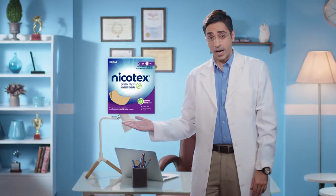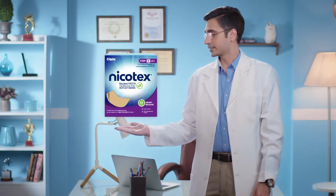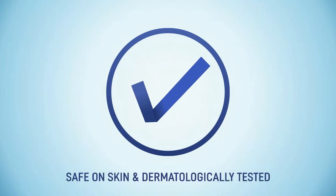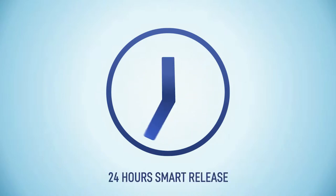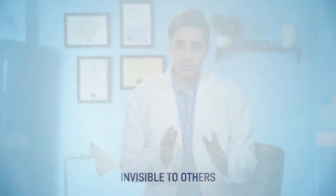From the house of the number one doctor-recommended brand in India, Nikotex, these patches come with benefits such as: only one patch is needed to be worn every day, it's safe on skin and dermatologically tested in the R&D labs of Cipla, works on the 24-hour smart release system, and it's invisible to others.